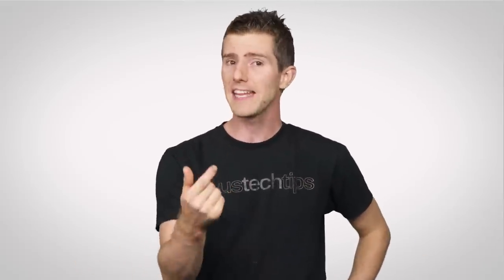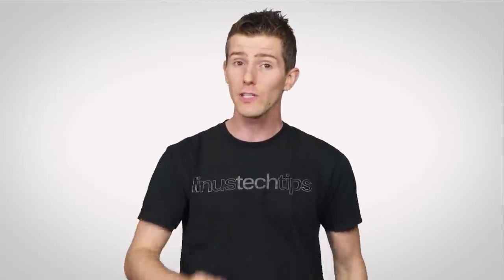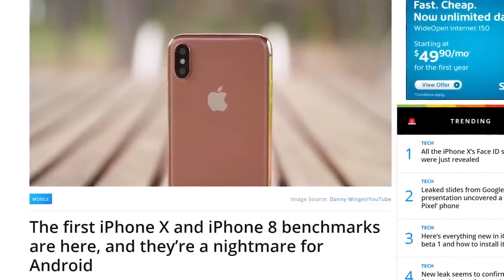If what's on the inside matters to you, you won't be disappointed either. The iPhone 8 and X both come with the new A11 SoC, and early reports are indicating that it is crushing its Android rivals in synthetic tests like Geekbench.